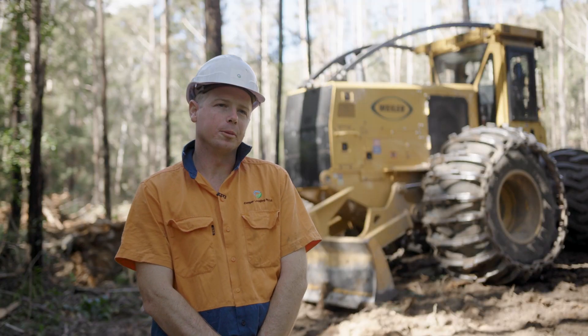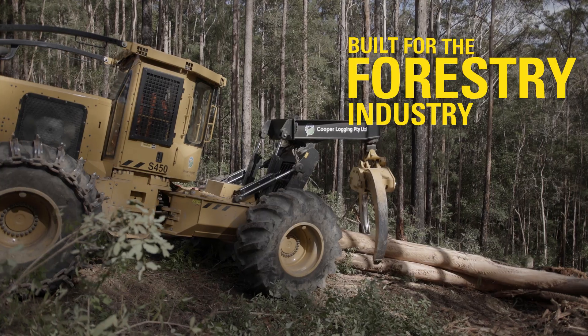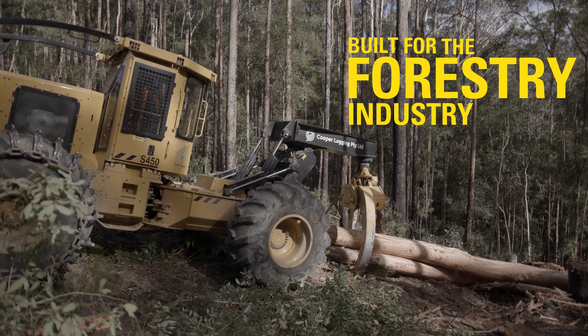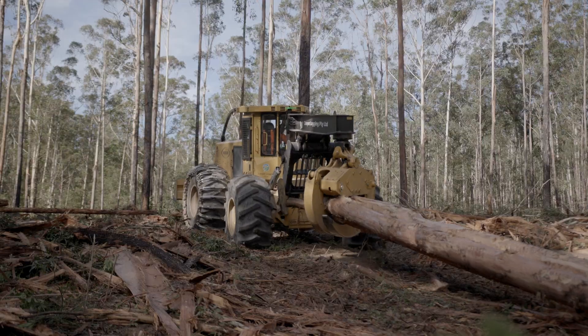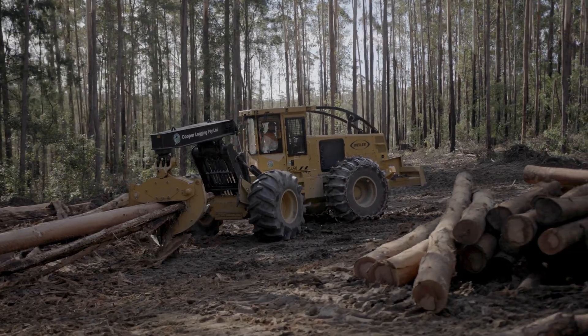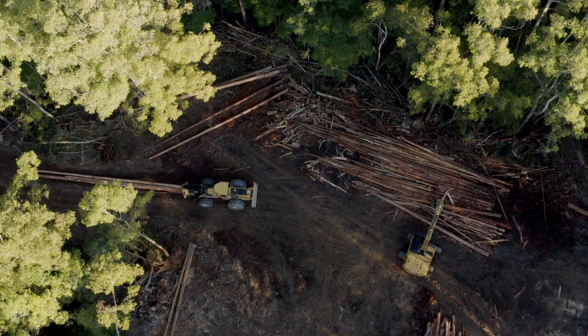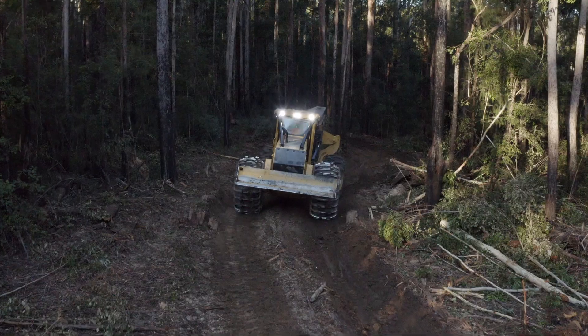The biggest selling point of Weiler Equipment is they're purpose built. They are built for the forest industry by a company that is customer driven. Customer feedback is number one to them. We had an instance with the first Weiler — a minor issue where it was a bit light in the front end. We got onto Westrack and within 48 hours we had an answer on how to fix it. That was implemented and we haven't looked back since.